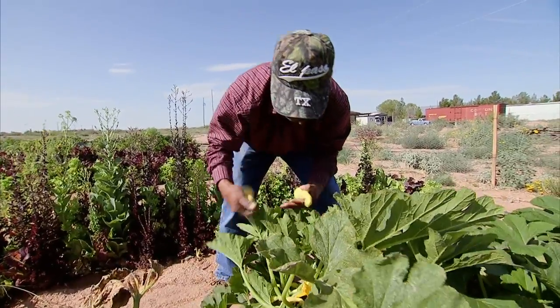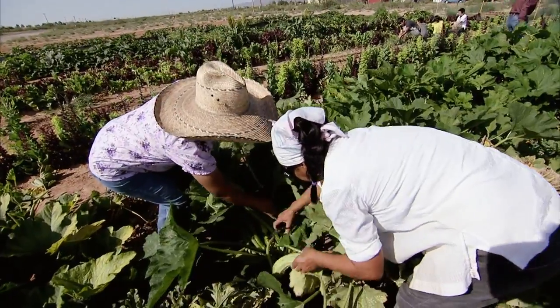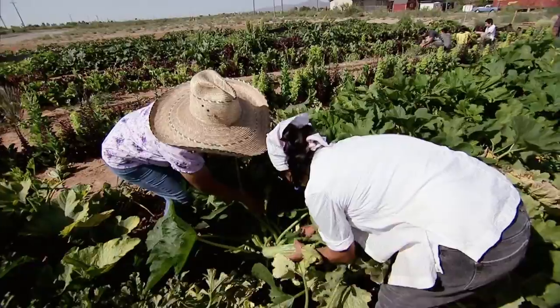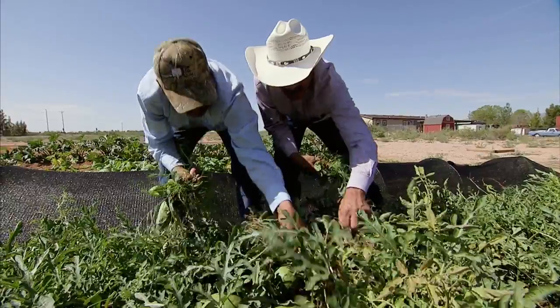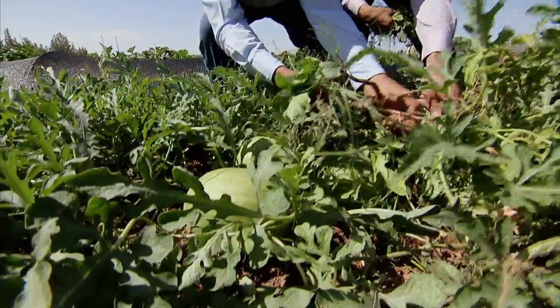The training underway in Chaparral is being funded by the U.S. Department of Agriculture and taught through an extension program at New Mexico State University. It's locally known as El Solar, a Spanish name for backyard garden.